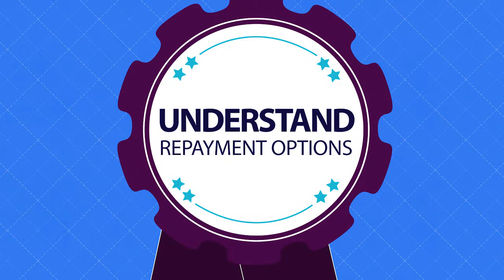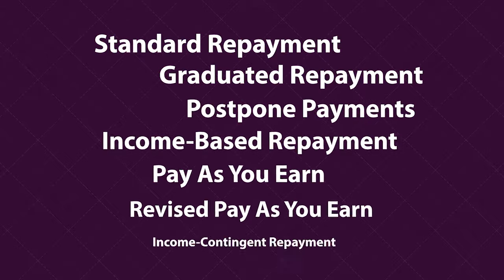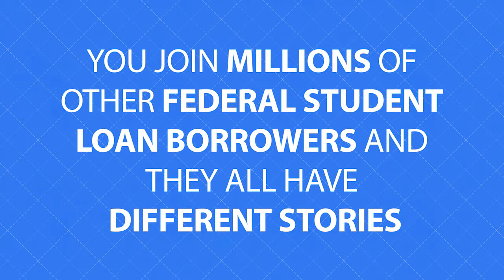Understand repayment options. You have repayment options — that's one of the most important things to remember when you are in loan repayment. In loan repayment, you join millions of other federal student loan borrowers, and they all have different stories.